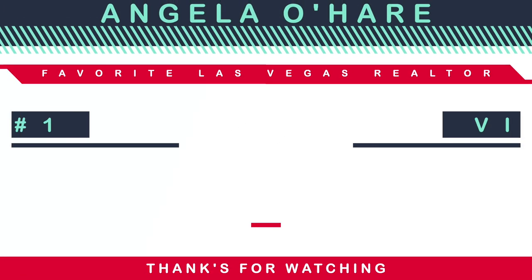Let me know in the comments what you think of this video. And if you live here in this community, let us know how you love it and what you think about this master plan community. Don't forget to like and subscribe. Thank you so much for watching, and I can't wait to see you on the next one. Peace out.